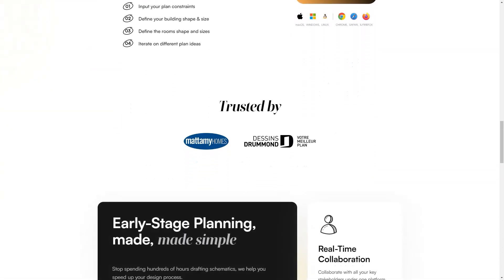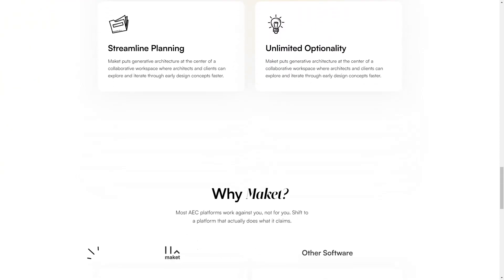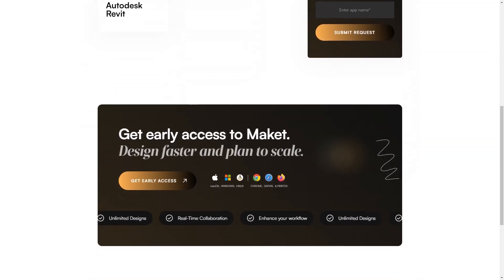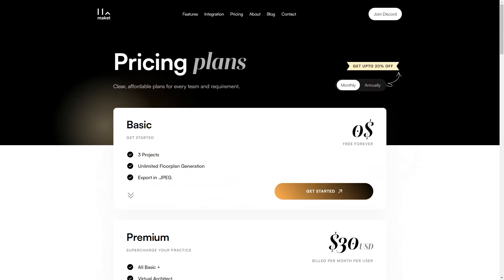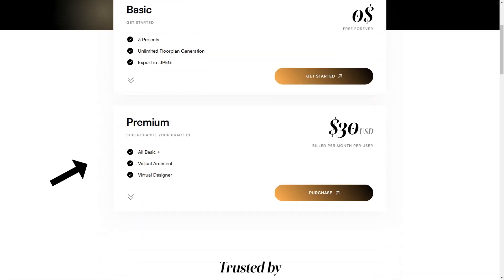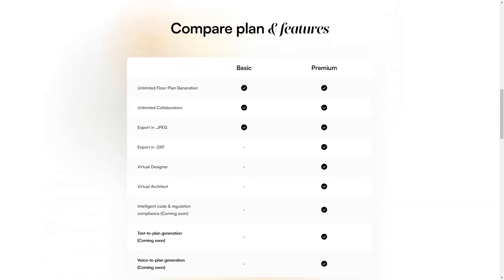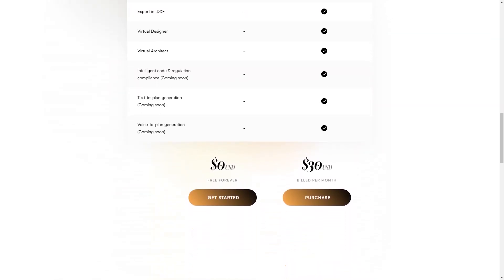One of the things that sets Makeit apart is its commitment to making life easier for architects, builders and developers. From its simple interface to its powerful features, Makeit is designed to streamline the architectural process and help you get more done in less time. Makeit is a game-changer in the architectural industry, available for both small and large teams, and it's sure to become an essential tool in your arsenal. Give Makeit a try today!